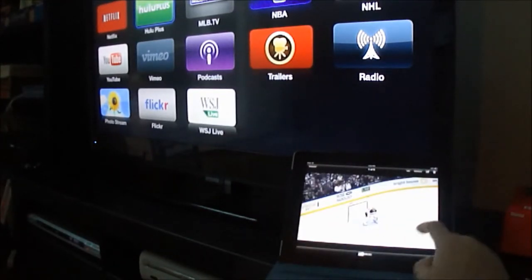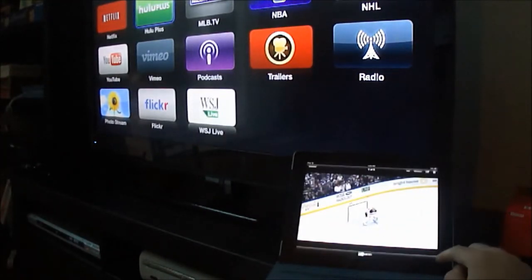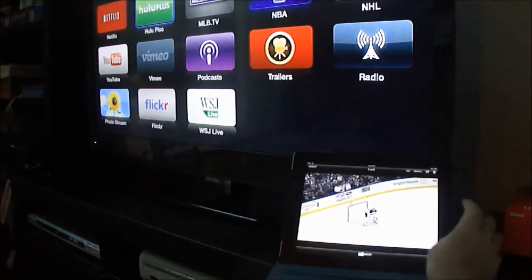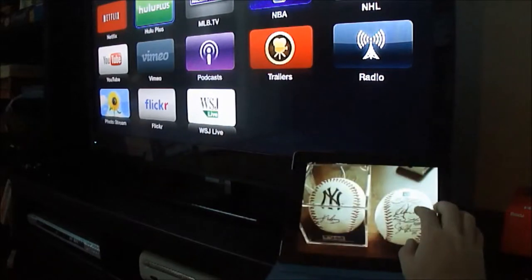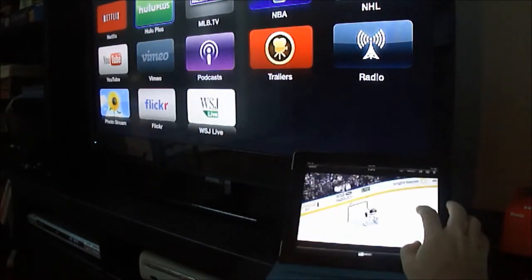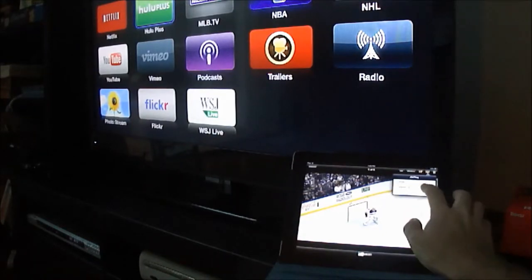You can also view pictures on your iPad — hit the AirPlay button and display them on your television. That's a really nice feature that I did like.